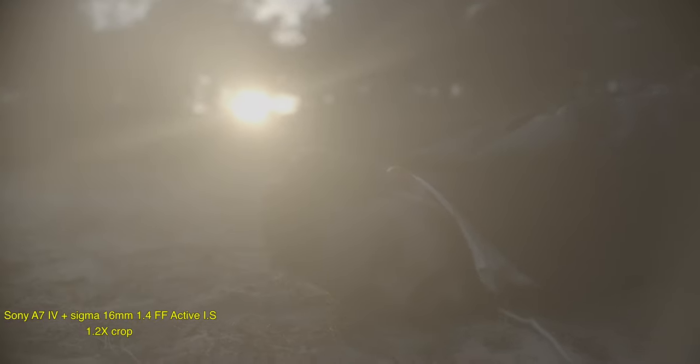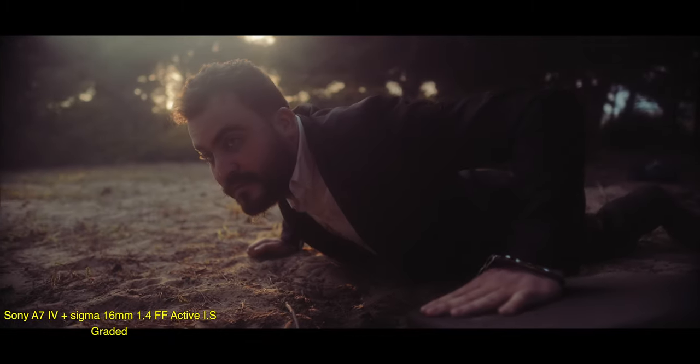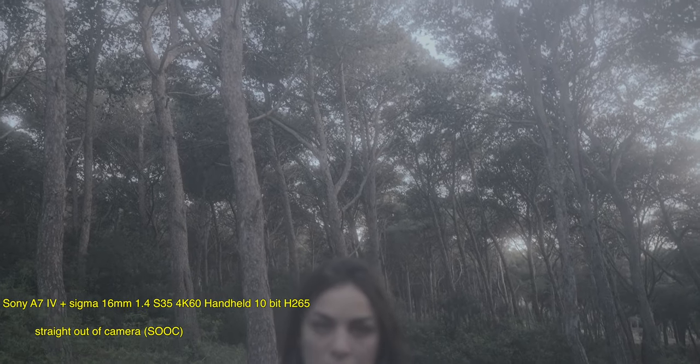I was pleasantly surprised that the Sigma 16 1.4 and 30 1.4 perform really well in full frame. Since it's a movie, we're filming at 25fps using the 16 1.4 in full frame. Adding the extra digital stabilization crops in a bit, and then you crop some more in post, so this 16mm gives you an equivalent of about 18 to 20mm f/1.4 on full frame. And the 30mm gives you like a 33-34mm on full frame. I also used this for some interviews. For the price, these are amazing lenses, and if you have an a7 IV and don't want to spend tons of money on G Master lenses, these are perfect.